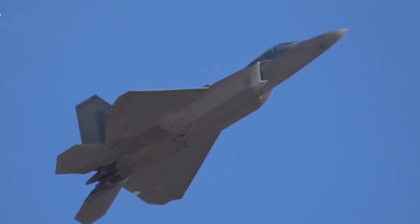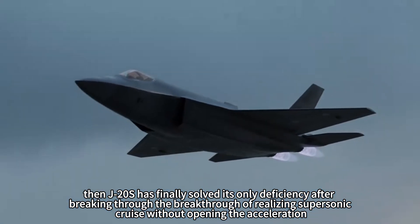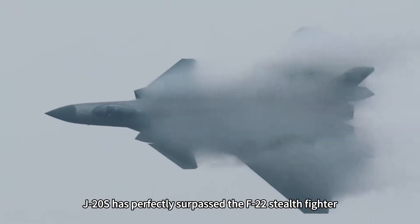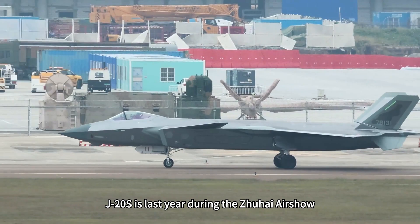If the news is true and correct, then the J-20S has finally solved its only deficiency. After breaking through supersonic cruise without using afterburner, the J-20S has perfectly surpassed the F-22 stealth fighter.